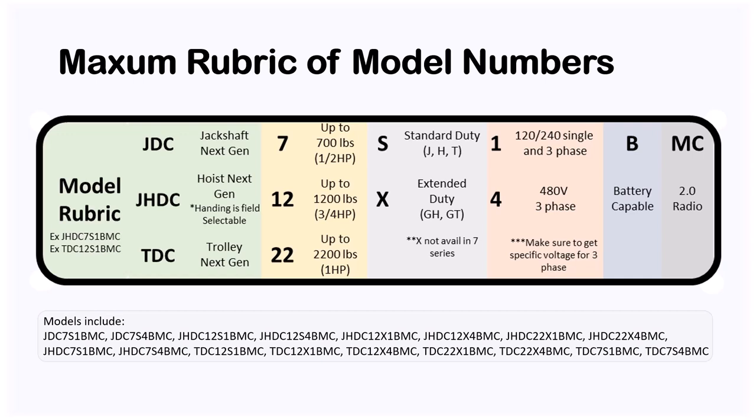A 700-pound door gets the 7 model, a 1200-pound door gets the 12 model, and a 2200-pound door gets the 22 model. On launch timing: the 7 series has been released and is showing up in CPSG branches now. The 1200 model will be released the first week of February. The 2200 model will be released in August of this year. After the size designator comes the duty cycle: S for standard (90 cycles/day) or X for extended (150 cycles/day).